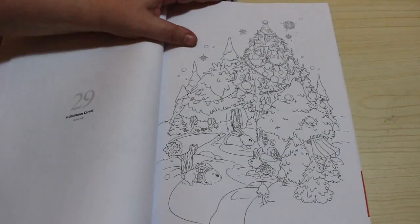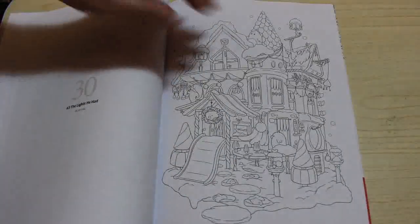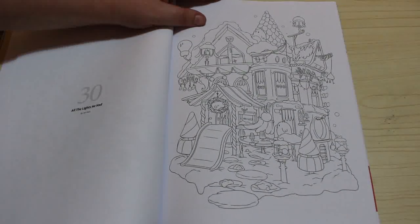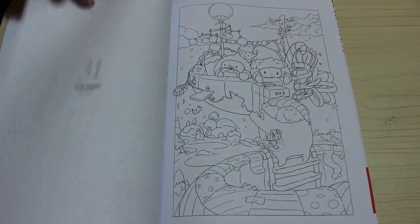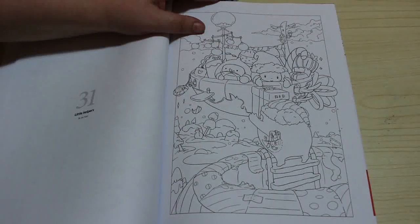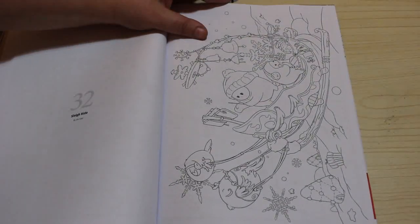A Christmas Carrot by Jen Katz — so we're on to Jen Katz next. All the lights he had. Little Helpers — these are absolutely lovely pictures. Sleigh Ride.